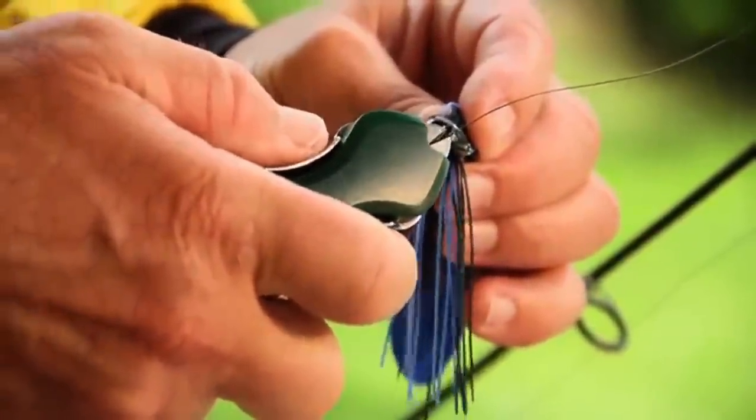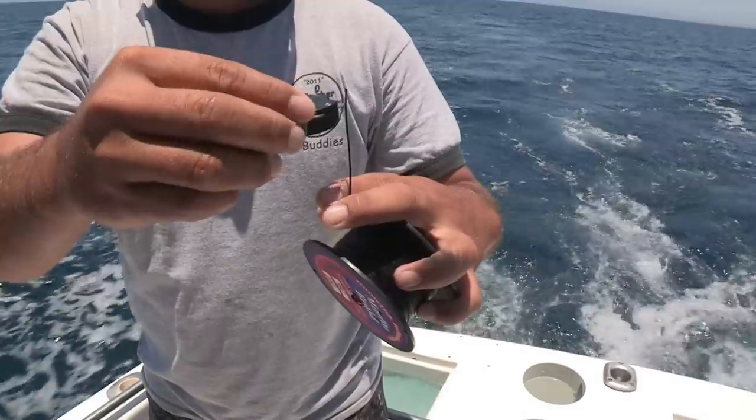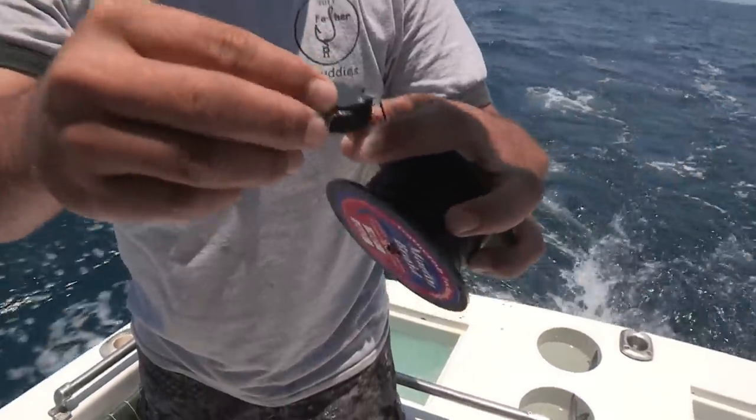Our tool has a US-made, built-in retractable tether and 440 stainless steel spring-loaded cutters. We serrated one side to make sure we can cleanly cut braid, and the fast, convenient cutting action is going to make your fishing a whole lot easier.